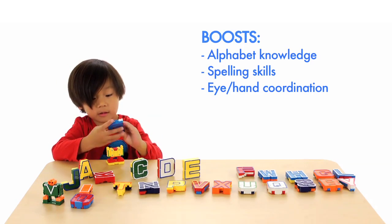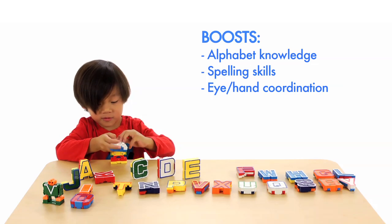It's a great way to boost their alphabet knowledge, spelling skills, and eye-hand coordination.